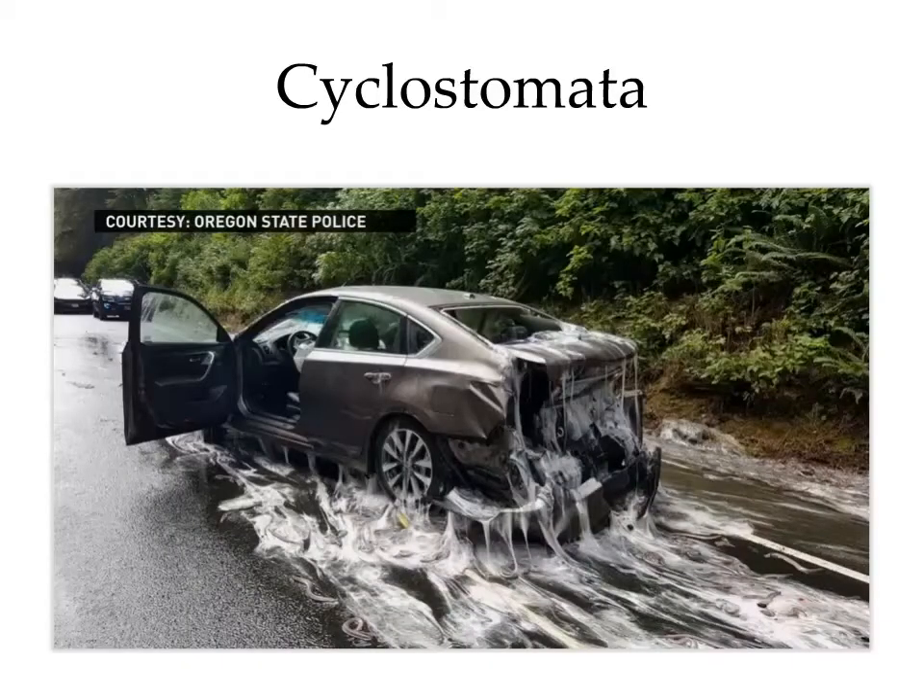Here's an image that exemplifies the slime-producing capabilities of hagfish. This was a collision that occurred in the state of Oregon involving a truck that was transporting thousands of hagfish. When the hagfish were released onto the pavement, they were naturally quite stressed and started producing copious amounts of slime.